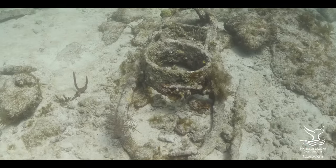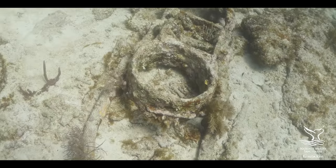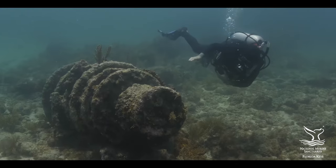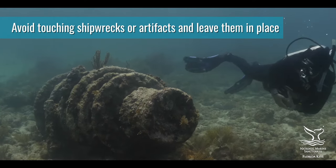In addition to its coral reef, the Florida Keys are home to hundreds of shipwrecks that are windows into the area's rich maritime history. Cultural resources are protected and should not be disturbed or removed.